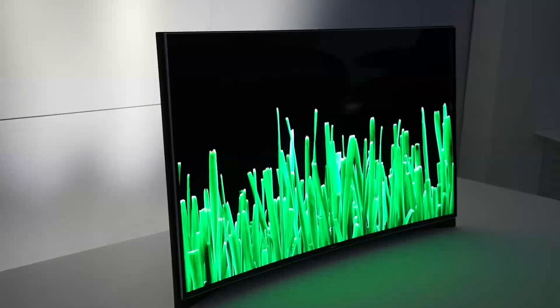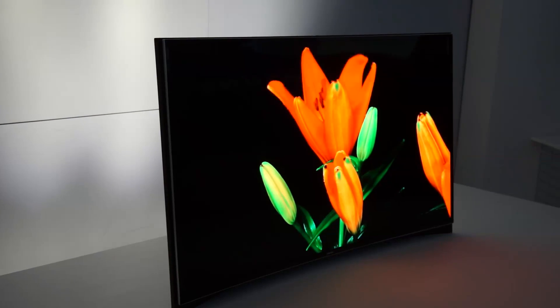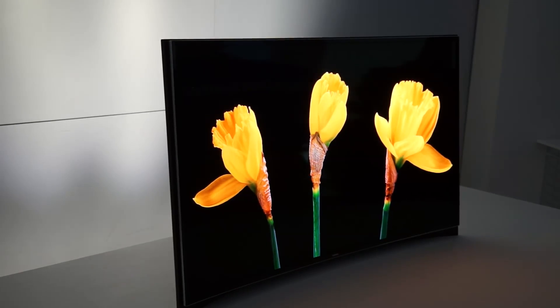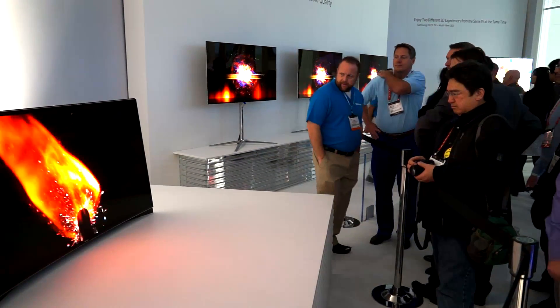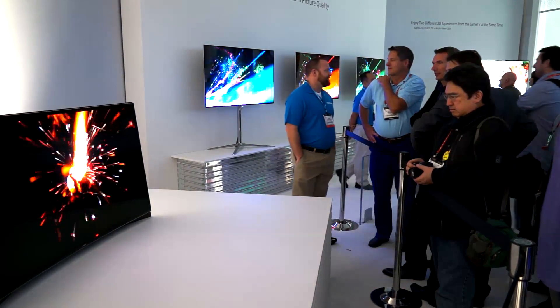The OLED displays are always beautiful. I saw them last year and they looked great. This year we saw OLED displays that were bending — almost, as if it were — and those are amazing. OLED TVs being shown here are four millimeters thick. That's half the thickness of your iPhone or many other phones, and so tremendous technology happening there.